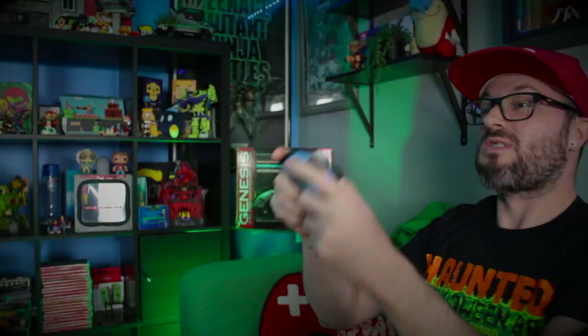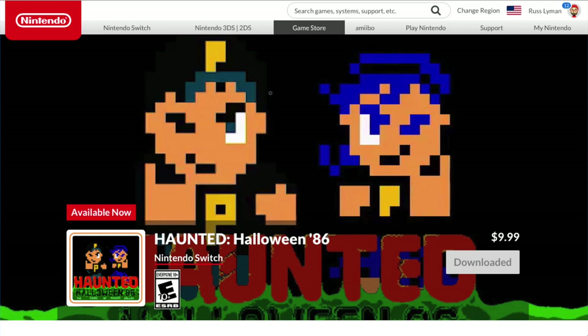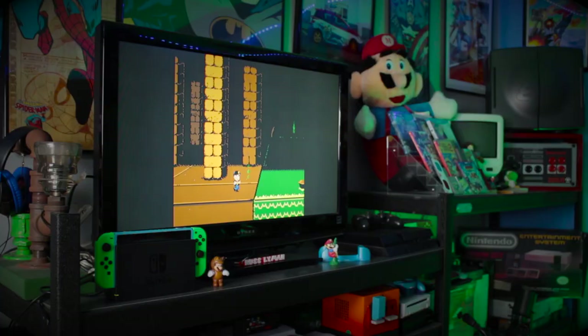Overall, this hits the mark for a great sequel and a fun platformer beat-em-up game. If you enjoyed playing NES growing up or still do, I encourage you to check out this game — whether here on the Switch, on Steam, Xbox One, or the original NES system. With the Switch you can play it docked on your TV screen or grab it and take it on the go to take back Possum Hollow.